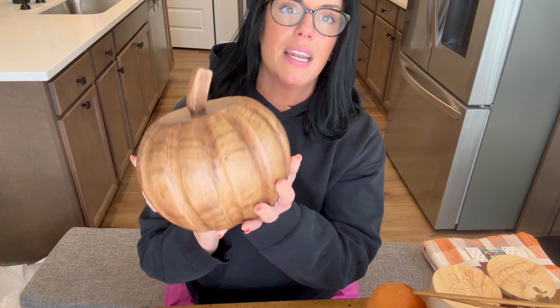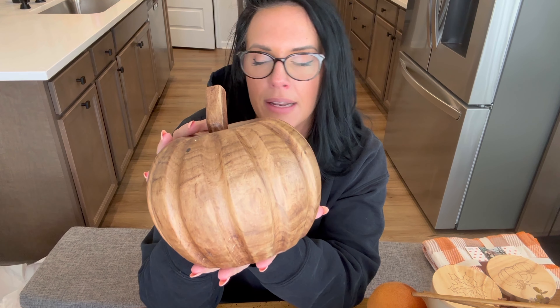Here is the last item from Hobby Lobby. I thought it was just beautiful — it looks like it was carved out of one piece of wood because of the rings and markings on it. We have a lot of natural elements in our decor in this house, so I felt like this would go super easily. I'm a huge fan of pumpkins, so this made me super happy. The price before the discount was $19.99, and I think that's a great price — it's very heavy and solid.